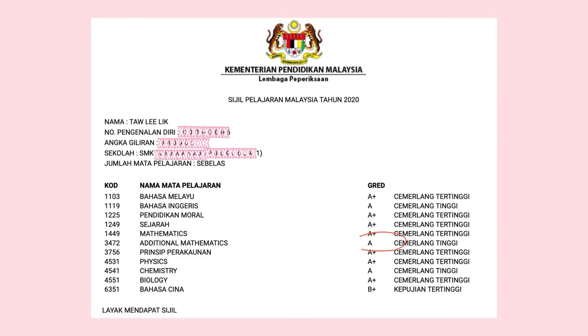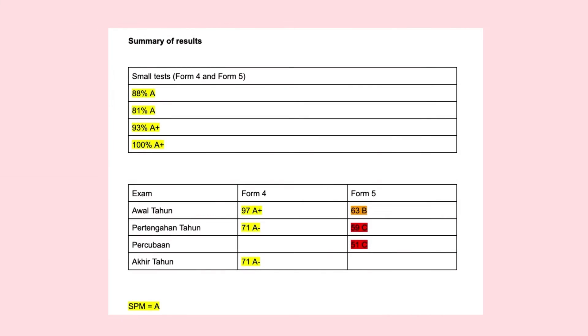I was so afraid because my results were getting worse and SPM was nearing at that moment. Luckily, I got an A in SPM. My results for small tests are consistently better than the bigger exams like Awal Tahun, Pertengahan Tahun, Akhir Tahun, and Trial Exam.